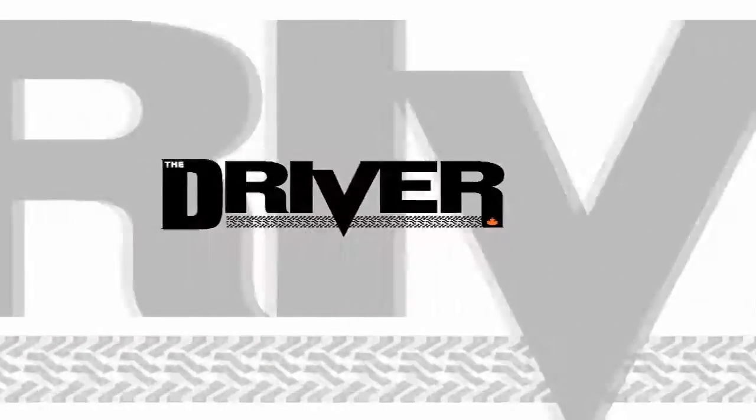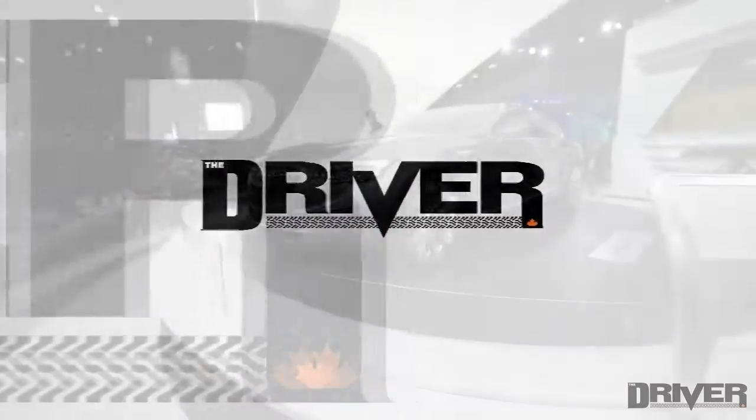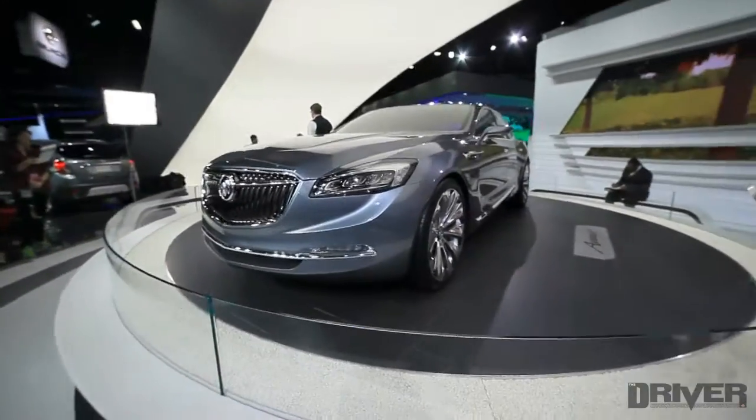The Driver, your source for the latest car news and reviews. This is the Buick Avenir Concept.